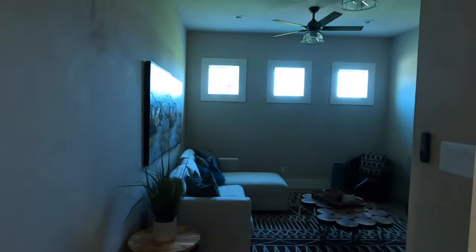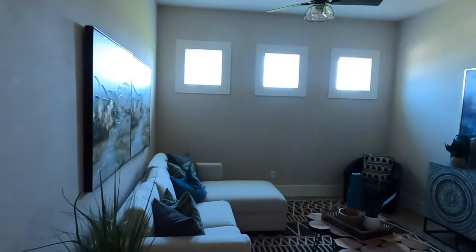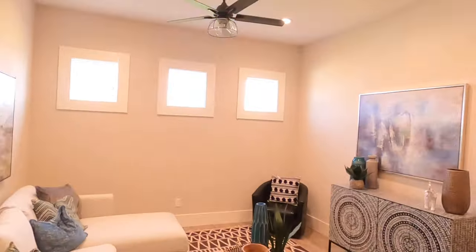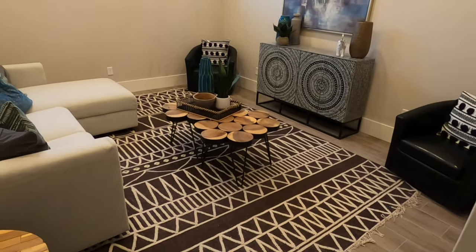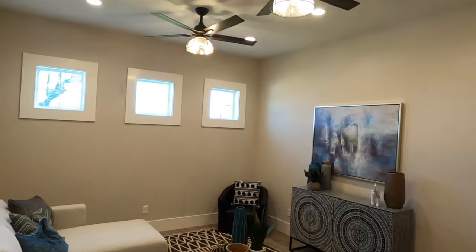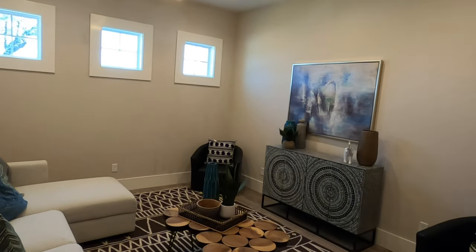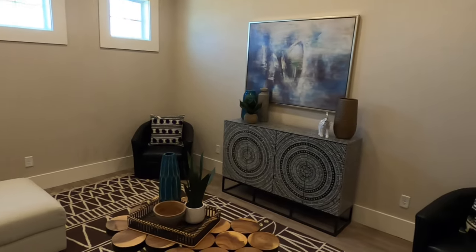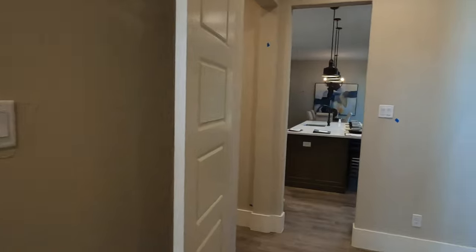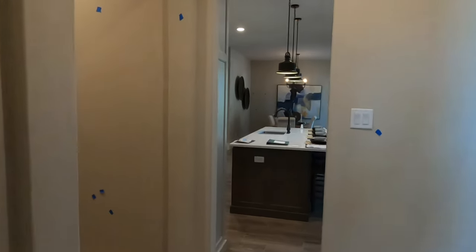We do have a flex space. Not all the lights are working right now, but this is a great flex space room — a kids room, media room, whatever you want it to be — because there's also a separate office. So you don't have to hold this space just for the office.